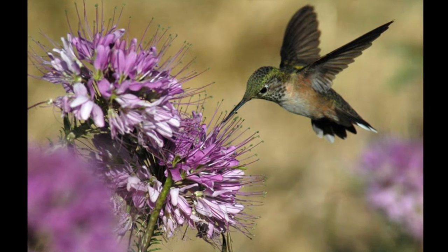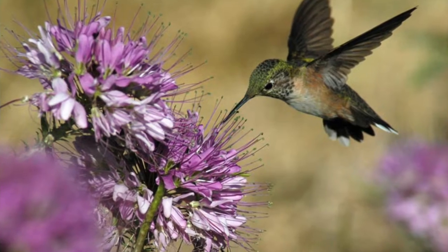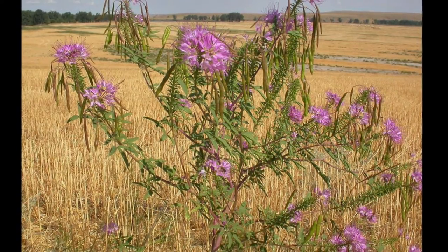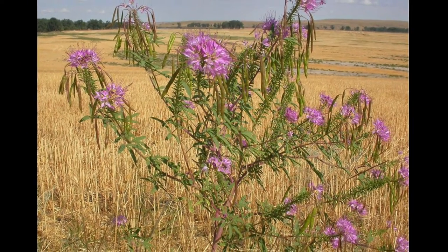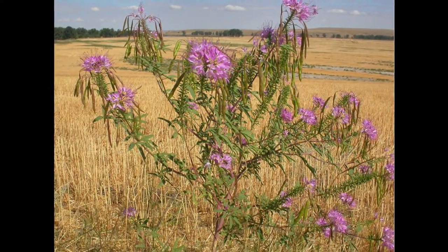The nectar-filled blossoms attract a diverse array of pollinators including bees, butterflies, and wasps. Rocky Mountain Bee Plant can be found throughout western North America, from southern British Columbia east to Minnesota and as far south as Arizona and New Mexico.